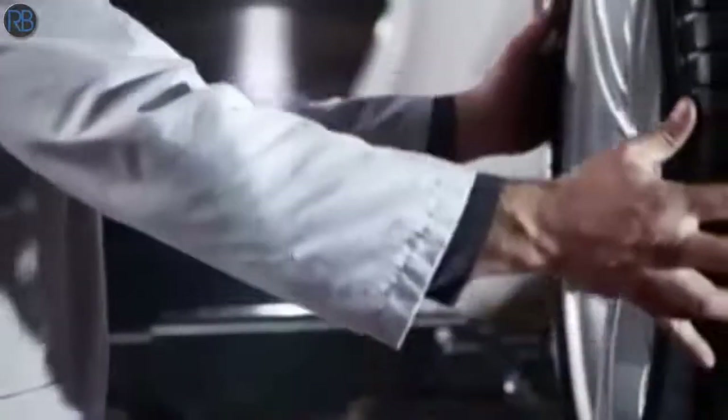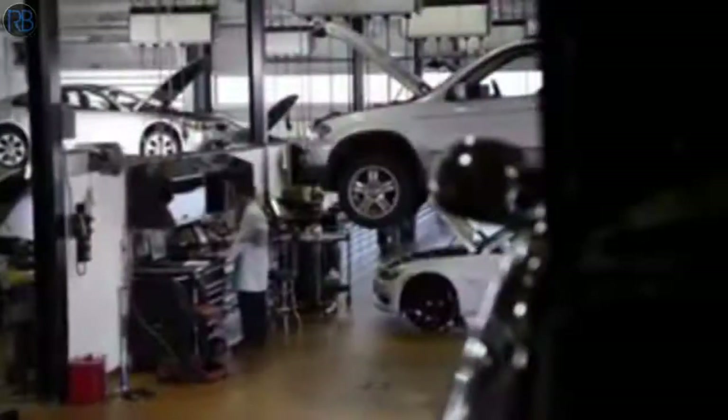If you're a BMW driver looking for top trained technicians and service to match, there's only one place to go, a BMW center. And for those who are no longer covered under ultimate service, there's BMW value service.